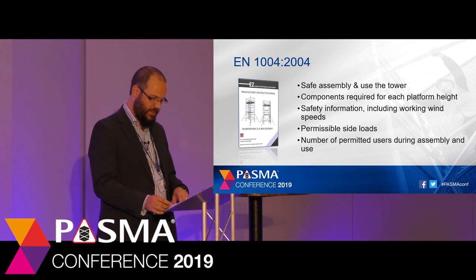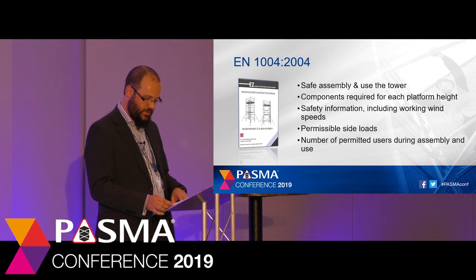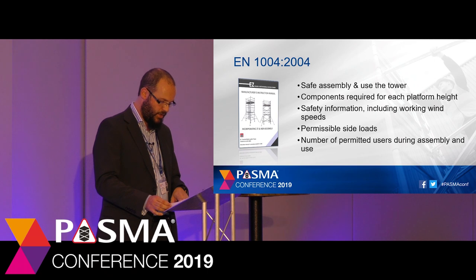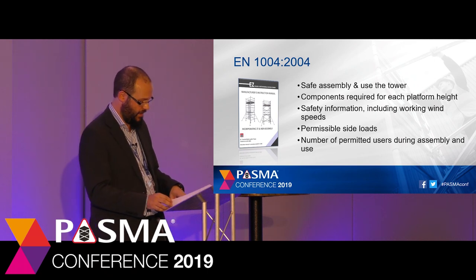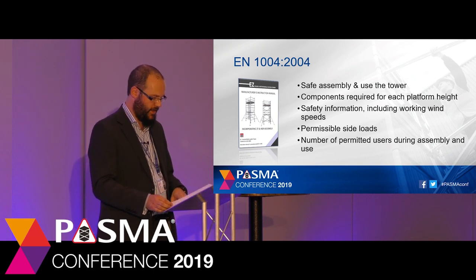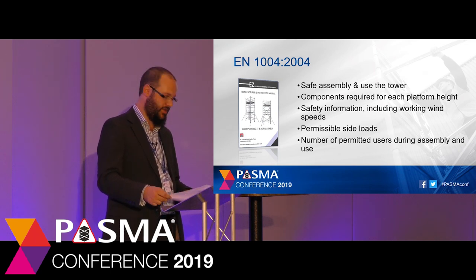Mobile towers must also be provided with a detailed instruction manual in accordance with EN 1298, which should explain how to safely assemble and use the tower, the components required for each platform height, safety information including working wind speeds, permissible side loads and the number of permitted users. It's worth mentioning that we continue to receive questions about how to build a tower without a manual. To be clear: without an instruction manual you don't have a tower, you have a pile of tubing with the potential to be a tower. By following the instruction manual you're following the design which the manufacturer has created and received certification for.